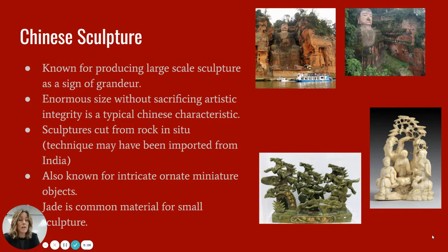There's quite a variety of Chinese sculpture. They are definitely known for a lot of their large-scale colossal sculptures. We have the Longmen Caves and a lot of large colossal Buddha sculptures. But Chinese sculpture is also known for their enormous size while still being extremely intricate and paying attention to detail. They were able to create large-scale sculpture without sacrificing any artistic integrity at all.